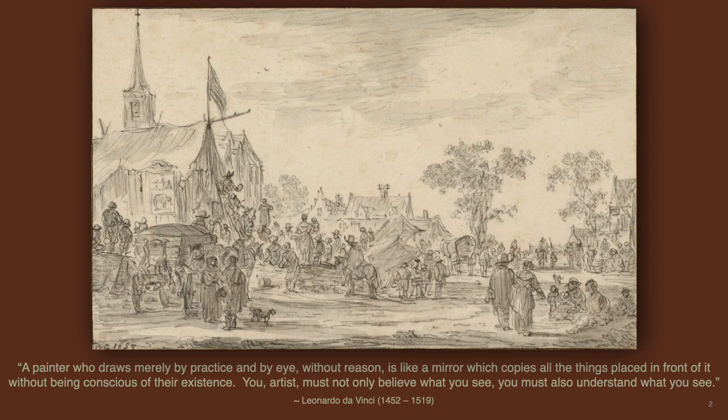You must also understand what you see. In this sketch, the viewer becomes a part of the bustling scene. Everything is set in its proper vantage point, from foreground to the far horizon. Buildings are in their correct perspectives. Each figure, animal, and object is animated with movement and in proper proportions. Consistent lights and shades indicate a strong light source from the left, and the overall drawing has an immediate glowing atmosphere filled with life. Such be the necessary reasonings for the visual understandings of a picture drawer to be conscious of the existence of all things.